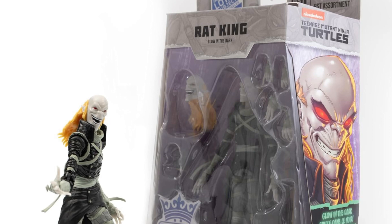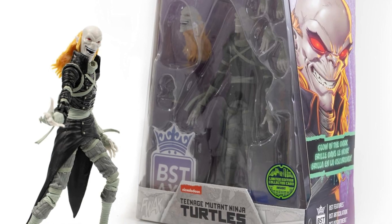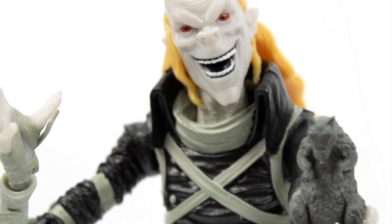Kind of reminds me of the villain from Harry Potter — Voldemort. And also the Crypt Keeper. It's like a combination of both of them. I can see that kind of combo there.